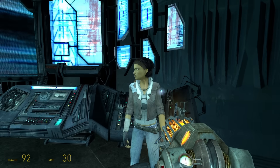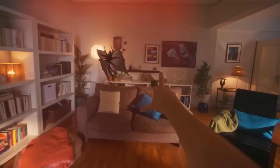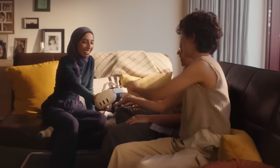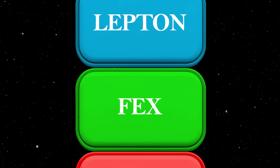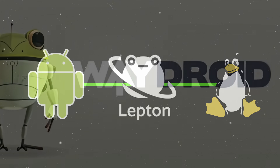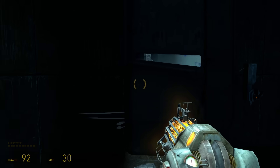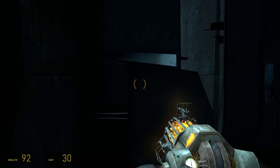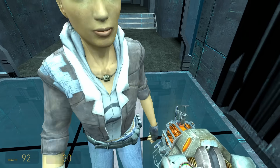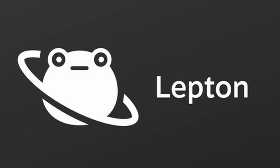But Valve didn't just stop at Windows games. The Steam Frame is a VR headset, which means it is competing directly with the Meta Quest — and the Meta Quest runs on Android. Valve knows there are thousands of great VR games built for Android. So to solve this, they built another layer called Lepton. Lepton is to Android what Proton is to Windows. It is based on a technology called WayDroid and creates a container inside SteamOS that allows Android apps to run alongside Steam games. A developer who made a game for the Meta Quest can take those exact same files, upload to Steam, and Lepton will make it run on the Steam Frame — no porting or rewriting.